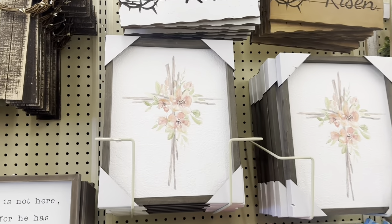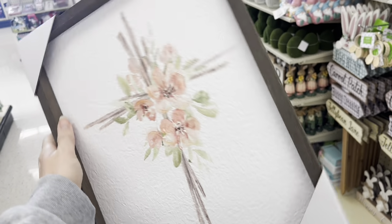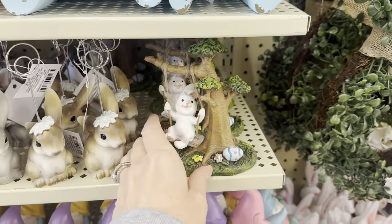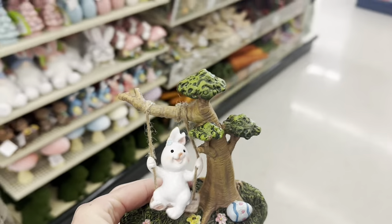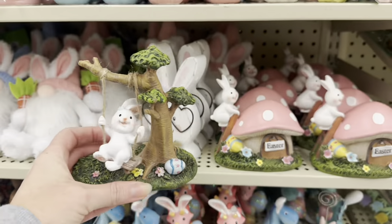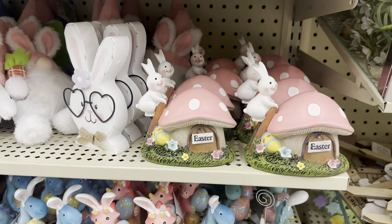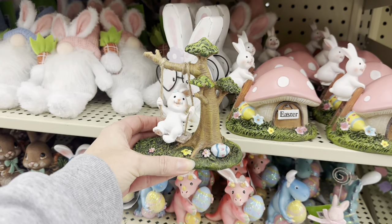Look at this one — it's like the cross with beautiful flowers, $12.99, like watercolor. Look at the back — it's very textured. This matches the little mushroom house — you could have a whole little setup. You got that one there and this one on the swing — this one on the swing is so sweet. $9.99, so about $6 for this little cutie.